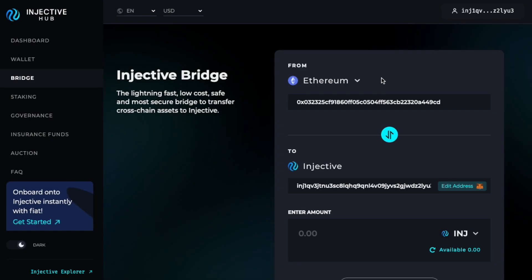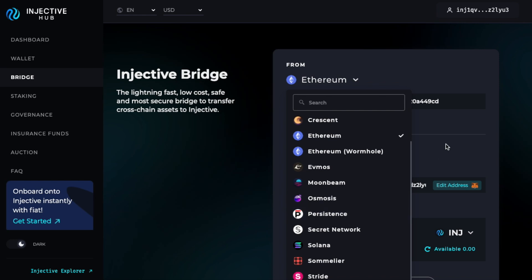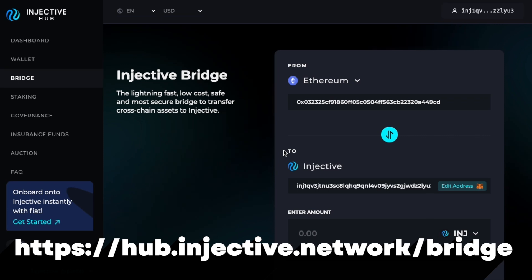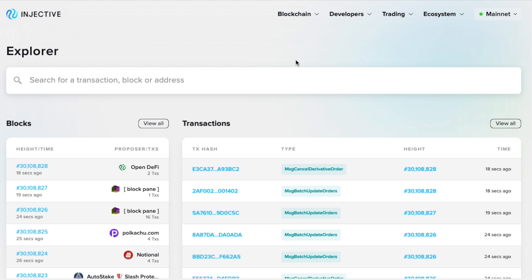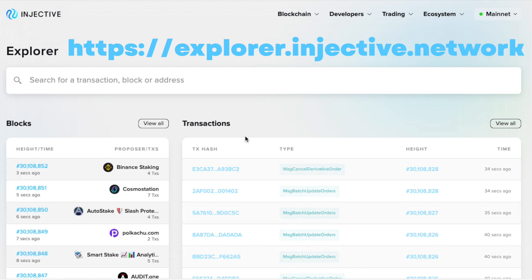Injective has built a very easy-to-use bridge for bridging assets from Ethereum and other blockchains, available at hub.injective.network/bridge. They also have a native explorer at explorer.injective.network, similar to Etherscan for Ethereum, where you can enter transaction IDs, block IDs, or addresses to view transactions and check wallets.